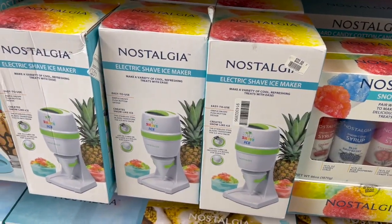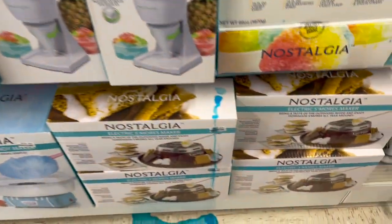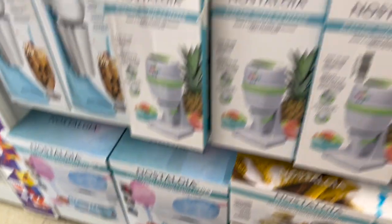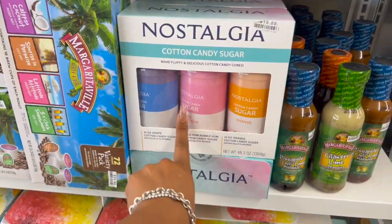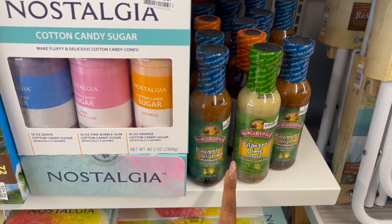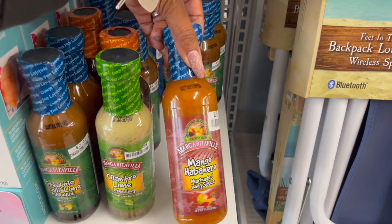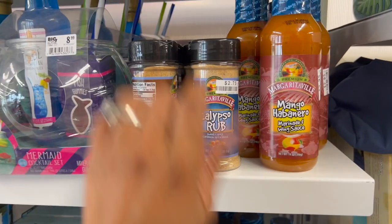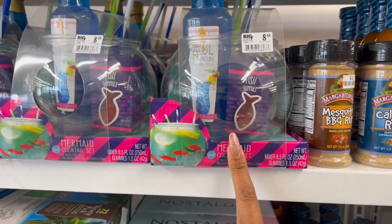They have an electric shave ice maker for $32, a two-speed milkshake maker for $32, s'mores maker for $22, and cotton candy maker for $32. You can also get the cotton candy sugar for $15. They have pineapple chili lime marinade, cilantro lime dressing, mango habanero marinade wing sauce for $2.95, calypso rub and mesquite barbecue rub for $2.75, and a mermaid cocktail set for $8.99.